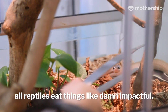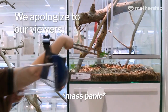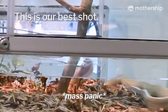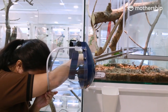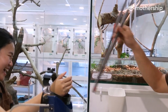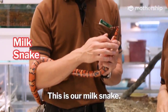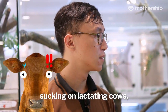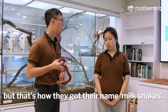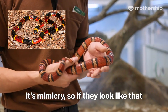They're ready for impact — all reptiles eat things like that, it's impactful. This is our milk snake. Farmers thought they saw these snakes sucking on lactating cows, which they don't obviously, but that's how they got the name milk snakes. They look like the highly venomous coral snake — it's mimicry.